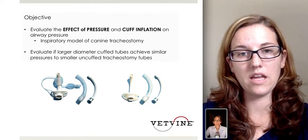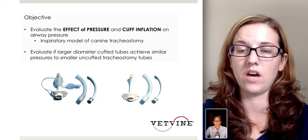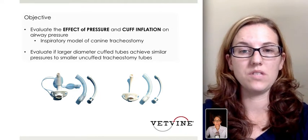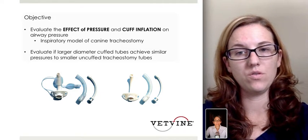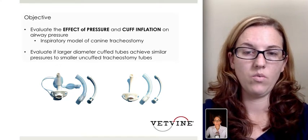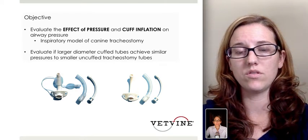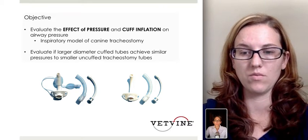So this particular study wanted to evaluate the effect of pressure and cuff inflation on airway pressure. They used an inspiratory model of a canine tracheostomy using cadaver tracheas. They wanted to evaluate larger diameter cuffed tubes to see if they achieve similar pressures when compared to smaller uncuffed tracheostomy tubes. You can see in the picture the most common tracheostomy tubes — the cuffed ones on the left and the uncuffed on the right.